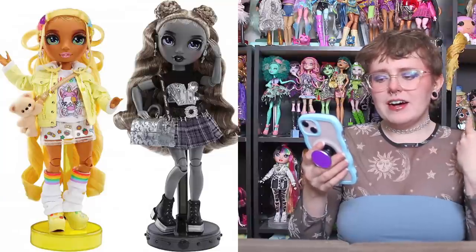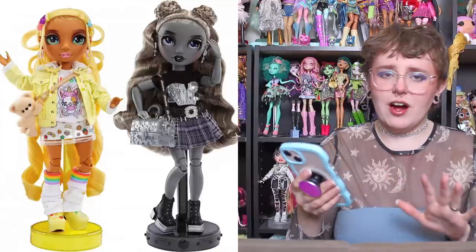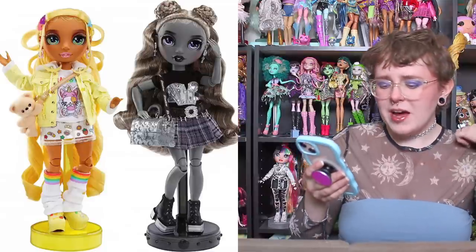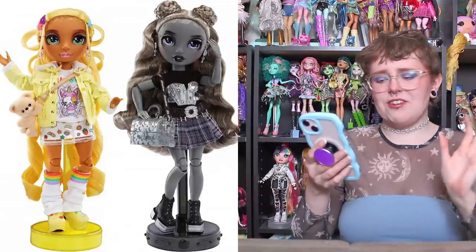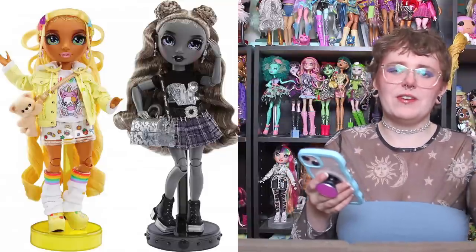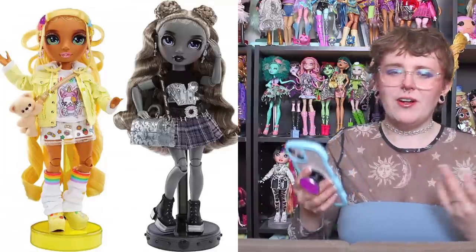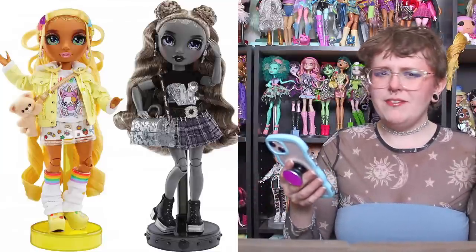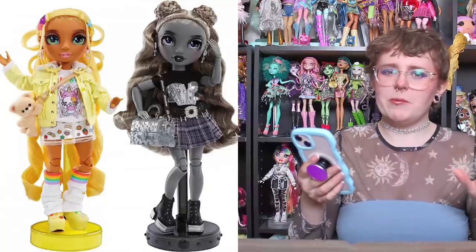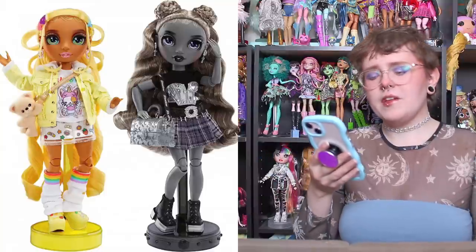Personally, I'm not going to get it because it is a two-pack and I don't really care for Luna. I also violently dislike the heeled Crocs they gave Sunny. I like Crocs — I could have handled platform Crocs, but they have the little skinny high heel on the end and I just think that looks really bad. I would buy her if she were by herself just to give her different shoes, but because she comes in a two-pack with Luna, it seems like a very large waste of money. I believe they are $60 in the US, and I just can't spend that much when I don't like one of the two dolls.